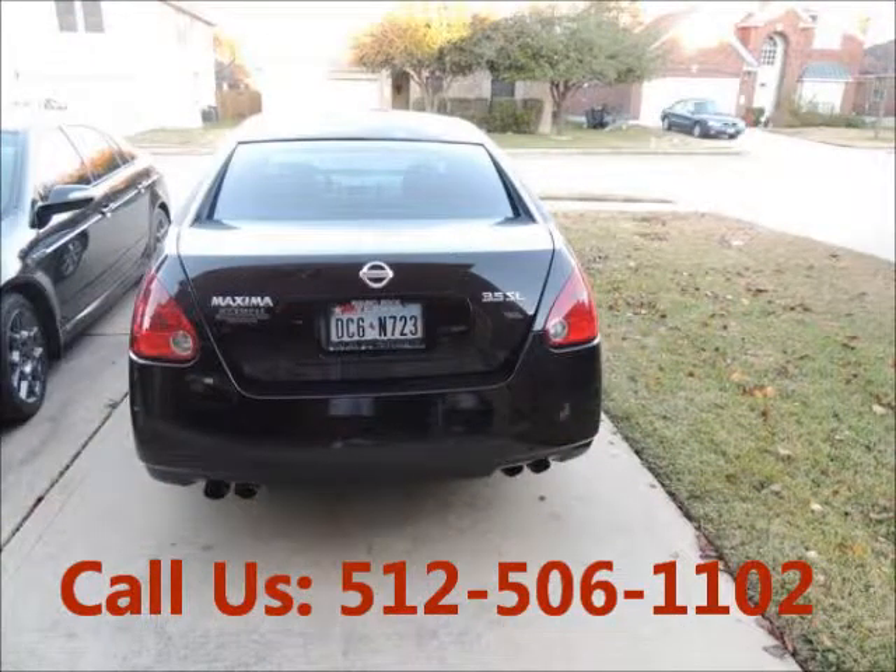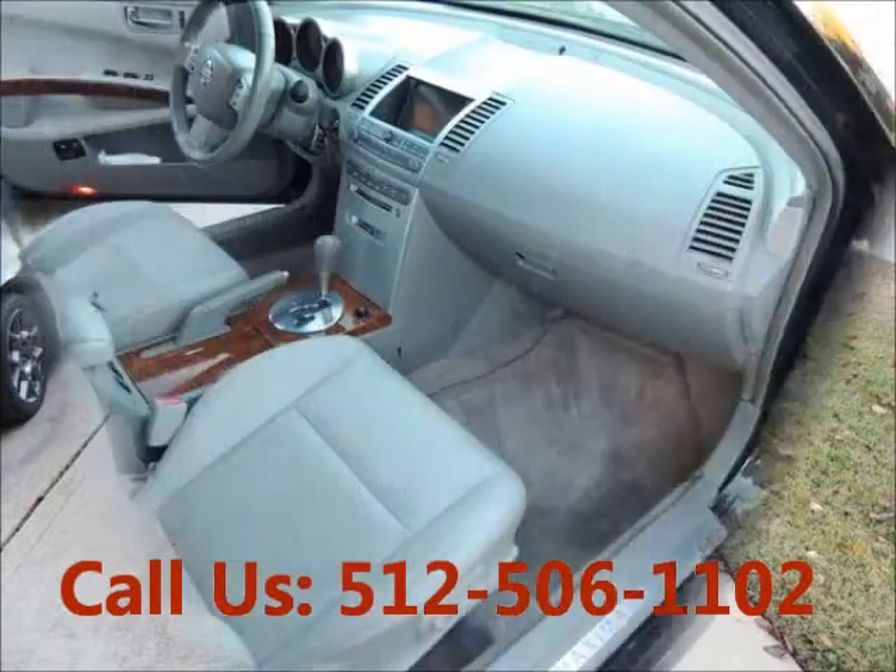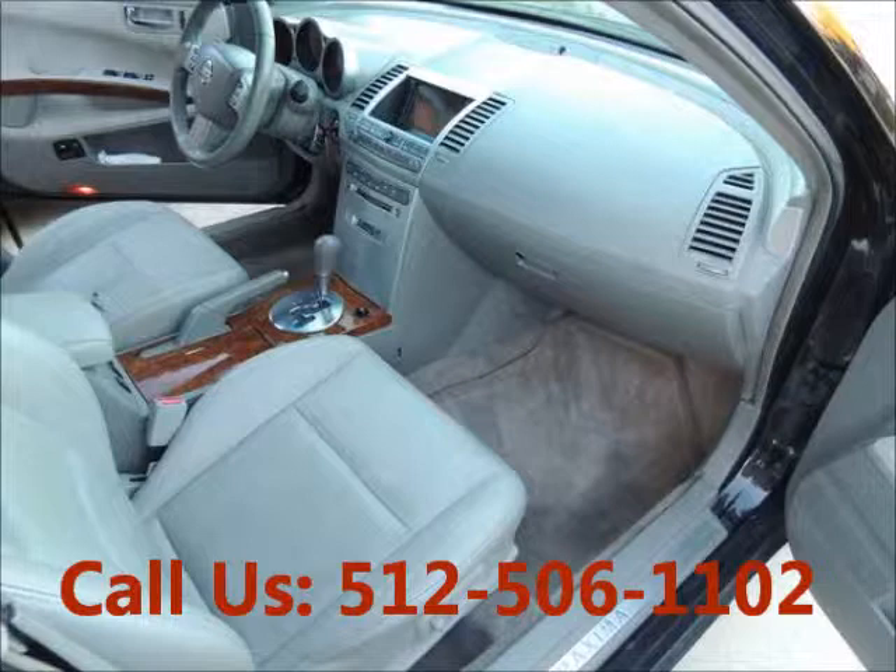Non-smoking, well-maintained, regular oil changes. 2-wheel drive, AC front, cruise control, power steering.